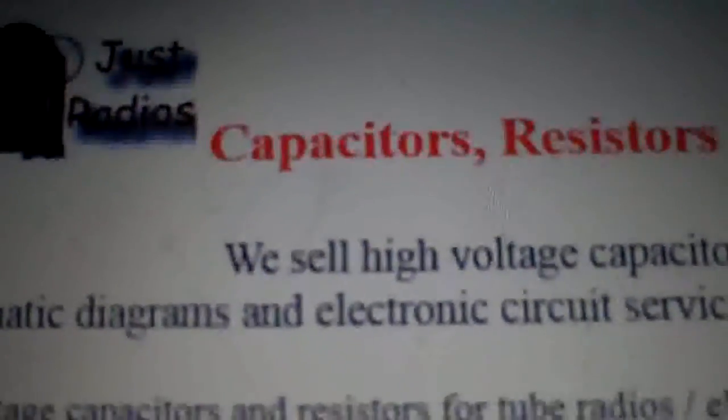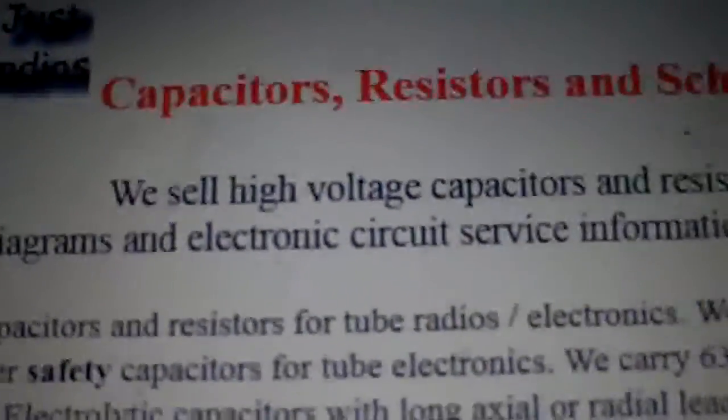I'm going to get everything else from justradios.com because I've had really good results with all their replacement capacitors - they keep all the old-timey values too. I'll get 450 working volts from them. That's it - I'm going to get cracking ordering stuff. Talk to everyone later, bye, have a good day. Snow Cat says it's snowing outside.